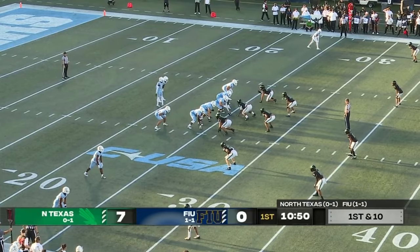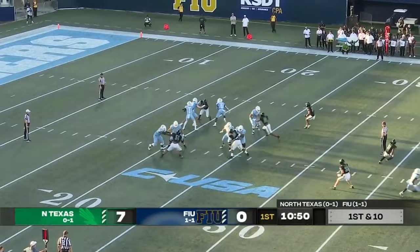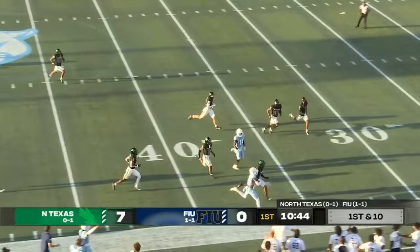RPO on the first play, across the middle and hauled in. It's Chris Mitchell, who went for 200 yards last weekend, picking up where he left off with a big play on first down.